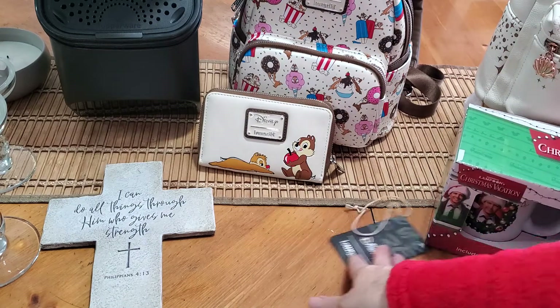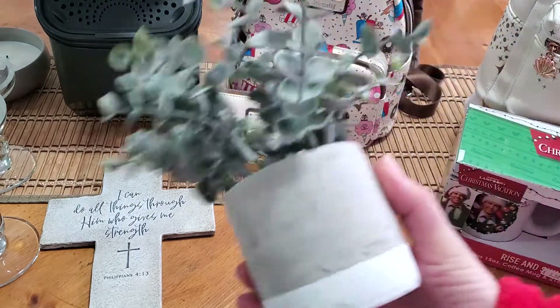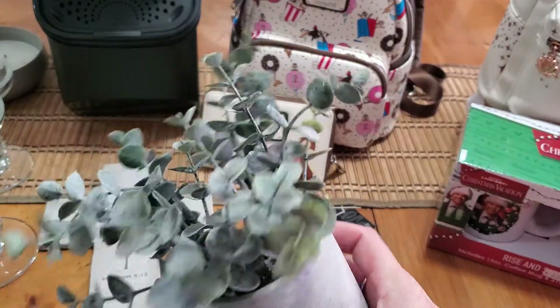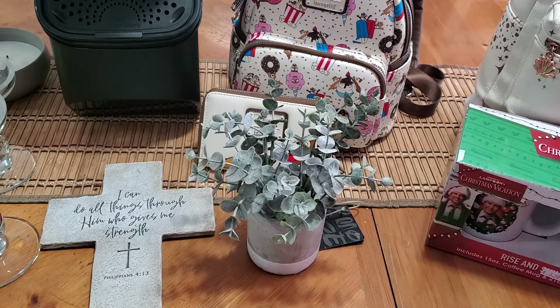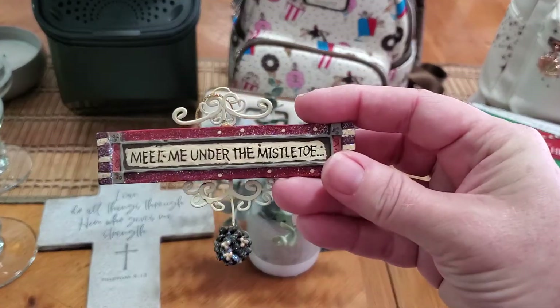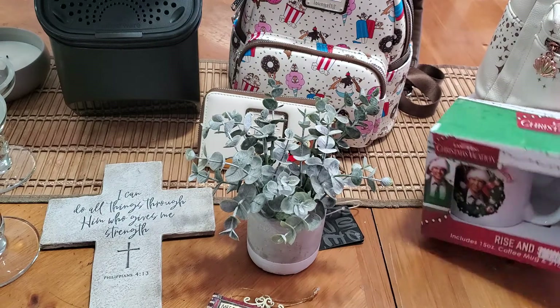Then I got this little faux plant here for a dollar, and this little ornament that says 'meet me under the mistletoe' for $0.70.